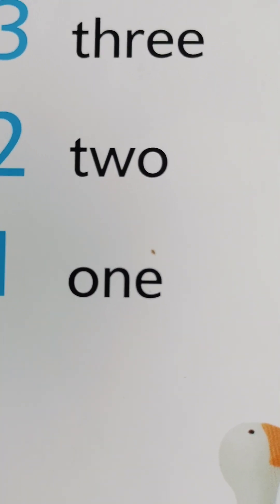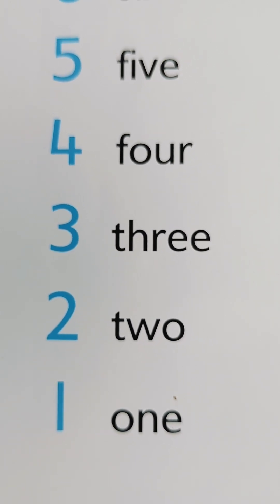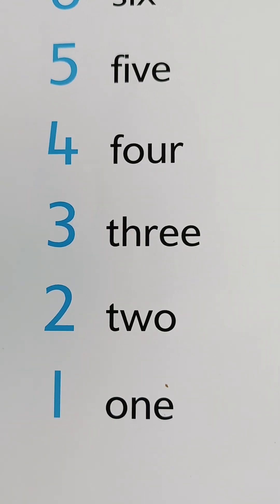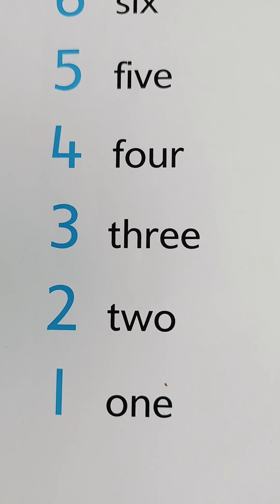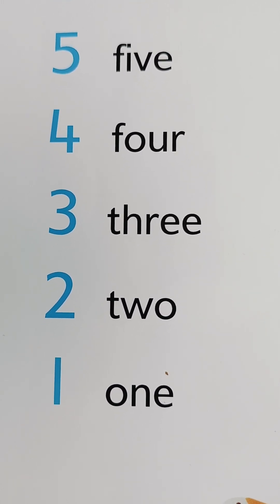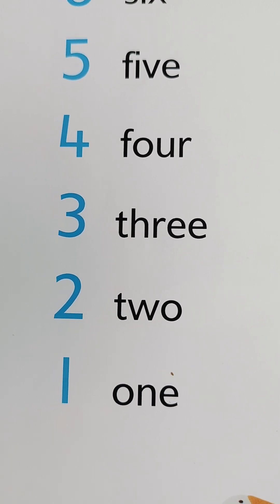One — O-N-E, 1. O-N-E, 1. Two — T-W-O, 2. T-W-O, 2. Three — T-H-R-E-E, 3. T-H-R-E-E, 3. Four — F-O-U-R, 4. Five — F-I-V-E, 5.